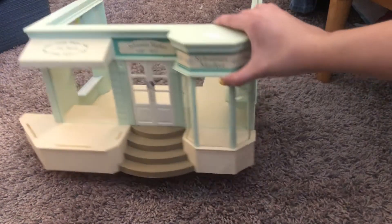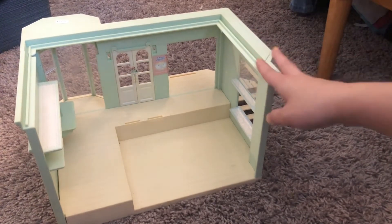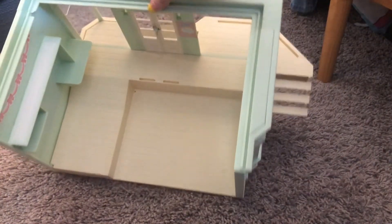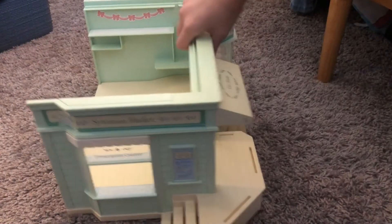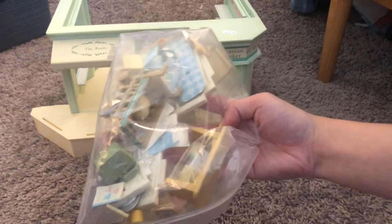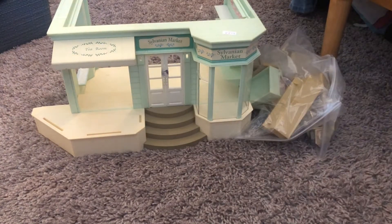First up, I wanted to show you my Sylvanian Market. Really cool. I don't know when this came out — I hardly know anything about it, honestly. I think this might be the one that has a restaurant stacked on top. Obviously from the top I can tell that something is supposed to stack here, so I'm guessing that's what it is. I like the octagonal window piece around here, and it comes with cute accessories. I'm going to maybe set this up on my TikTok, so if you guys are interested you can watch that.